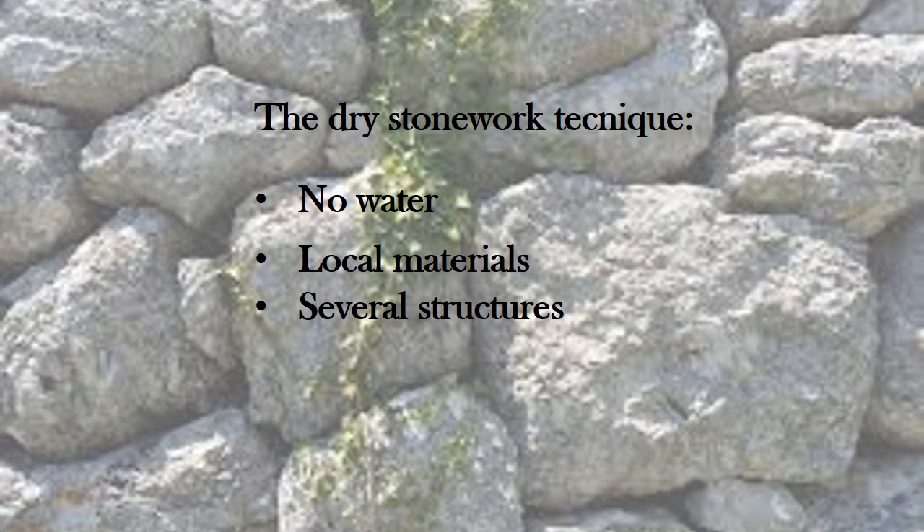Dry stone construction are simple structures that follow an architectural tradition employed by peasants or shepherds. The dry stone technique consists in the construction of walls and small buildings of different shapes with blocks of stones carefully assembled without cement or binders. The dry stone constructions are present on the entire Italian territory, especially in Apulia, because of the calcareous nature of Murgia.